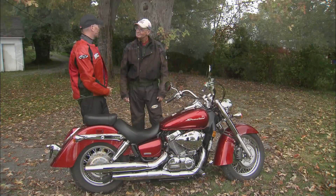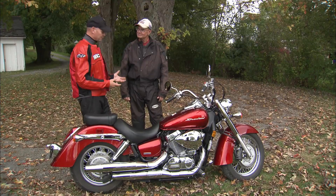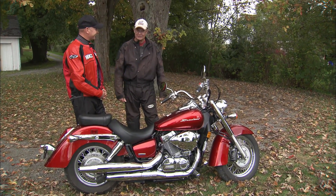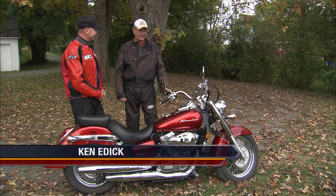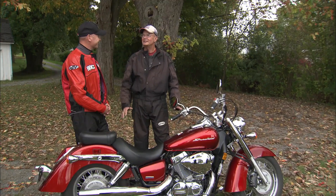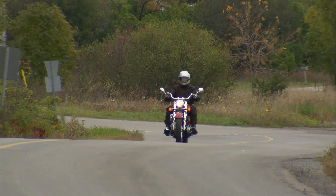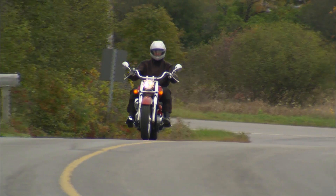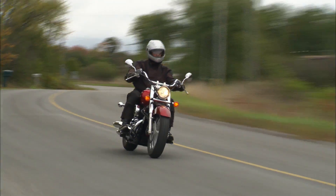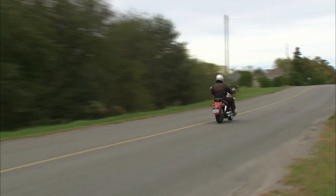I've known you as a Goldwing rider for as long as I've known you. Have you ridden many cruisers lately? To be honest, it's my first cruiser ride of any significant experience and I loved it. I had a complete attitude change about how I ride. I was sitting so low I felt in the bike as opposed to on it.